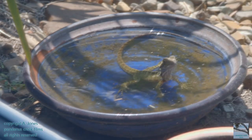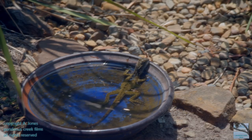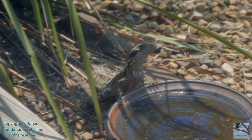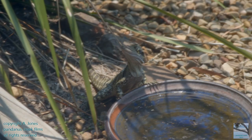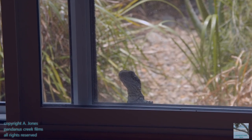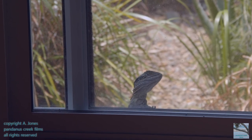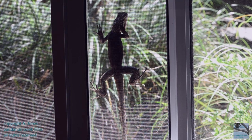Our friendly water dragons like banana, and so if they stop by the water pot and we haven't seen them, they're quite comfortable making themselves known by peering through the door. And if by some chance we still don't see them, they do this to get noticed. Anyone for banana today?